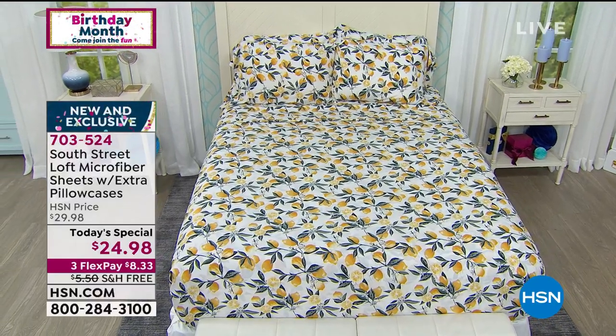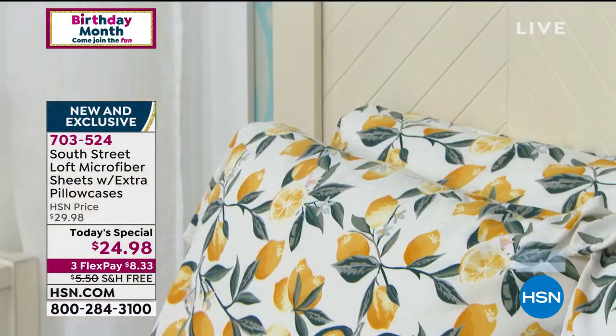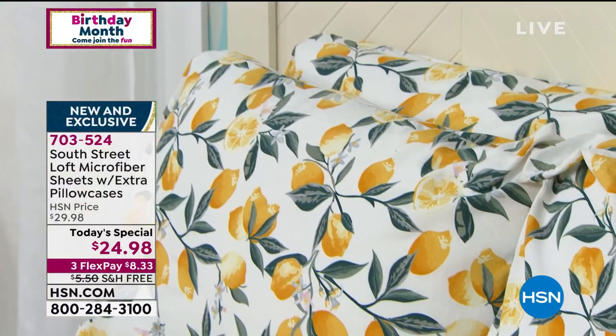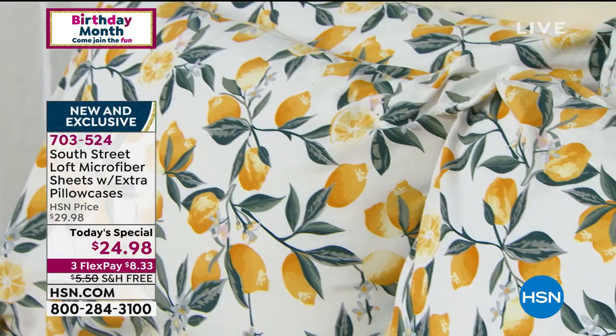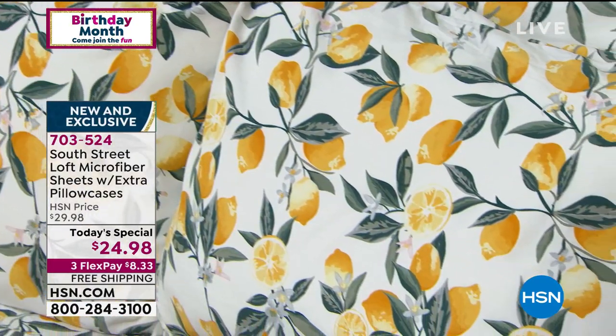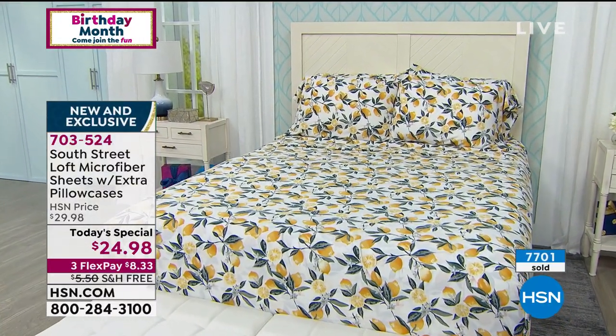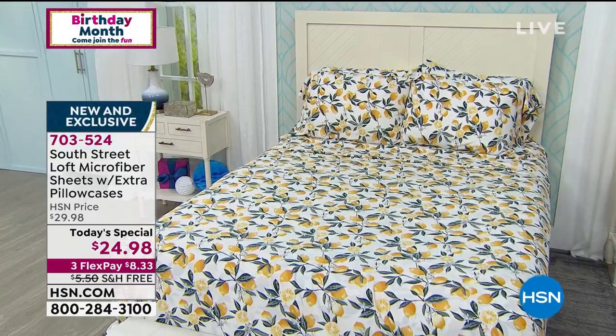South Street Loft is where trend and value come together in your home decor. This collection is really about refreshing your bedroom with what I call super sheets. Our favorite fabric is microfiber, now with a brand new garment wash which is so soft — I call it a Saturday morning t-shirt feel.